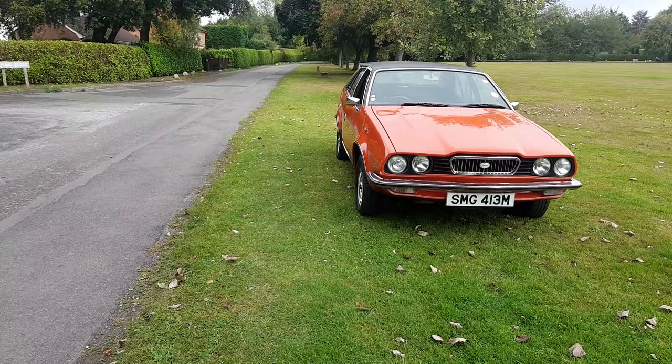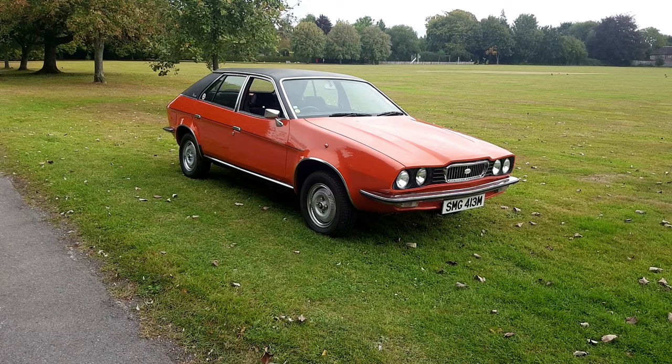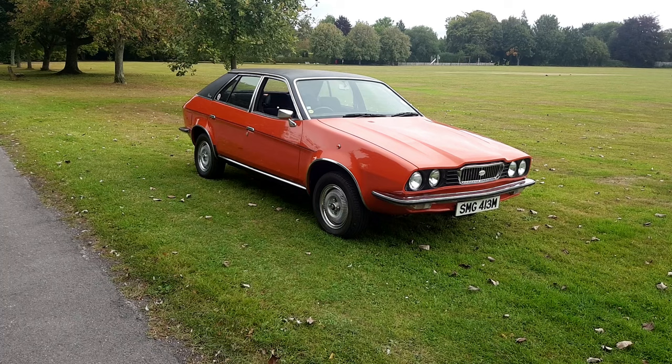Harris Mann also designed the Morris Ital and the facelift for this car — indeed the Austin Ambassador, which we'll come to later. This is a particularly rare car because this is the oldest survivor. You'll note it's on an M-plate; it was built in 1974 and registered before the letters changed over that year, in June or July 1974.